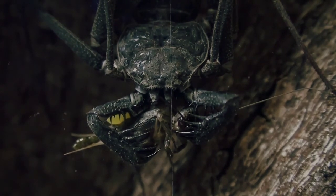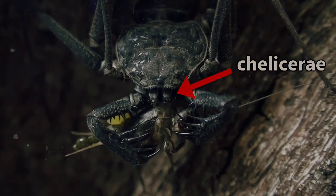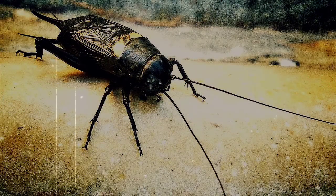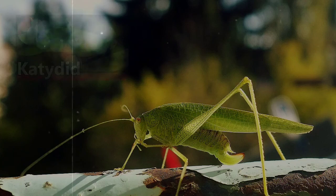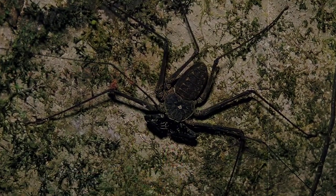While the pedipalps hold the prey in place, the tailless whip scorpion will eat it using its pincher-like mouth, which is called a chelicerae. Their prey are usually other insects, including crickets, spiders, roaches, millipedes, and even caetids, which is an animal we've discussed in a prior episode.